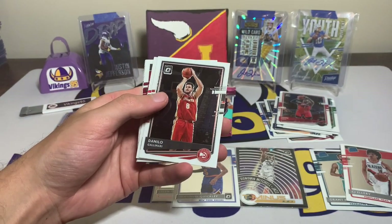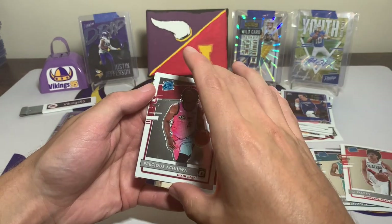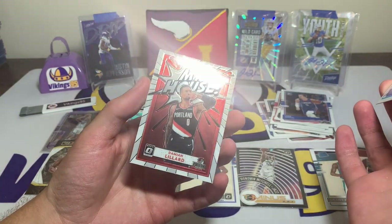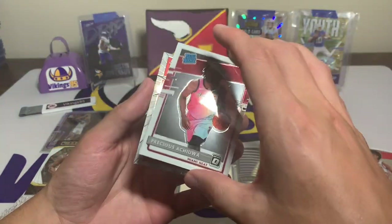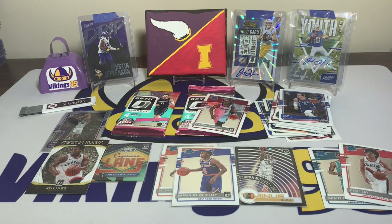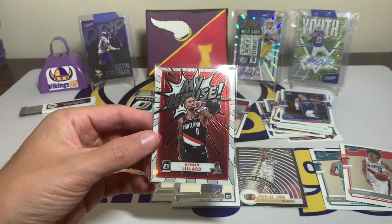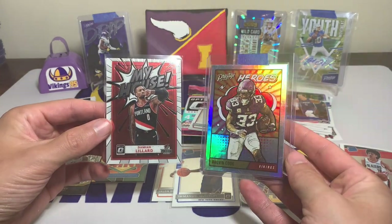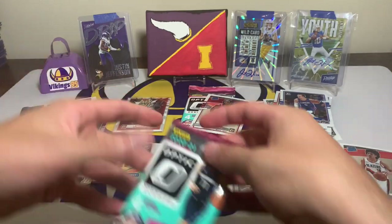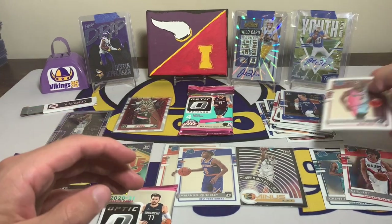Danilo Gallinari, Luke Kennard rated rookie, Precious Achiuwa rated rookie — I think that's cool, I know he did decent. And then a Damian Lillard — that is a sweet looking insert right there. My house! That's a cool looking card, it reminds me of a Hero's card almost, except out of Optic. That is sweet, that is a cool looking insert card. I don't even care if it's rare or not, that's just a nice looking card, and this one's not bad either, so I'll sleeve that one up too.